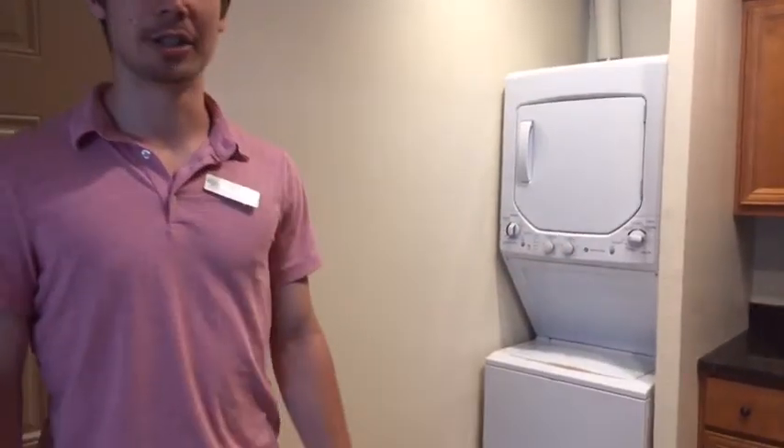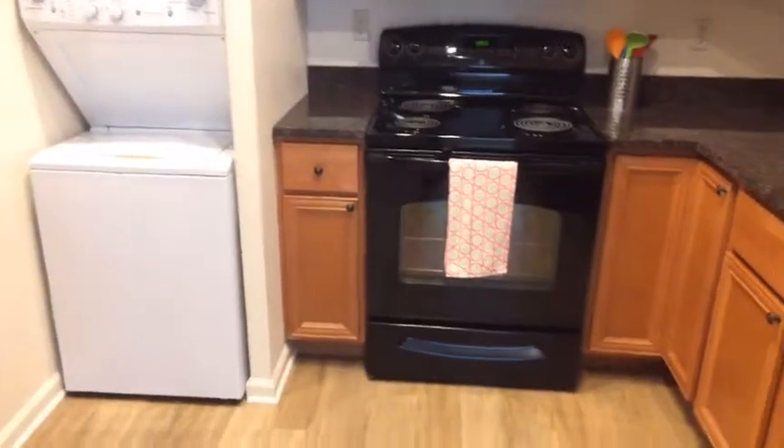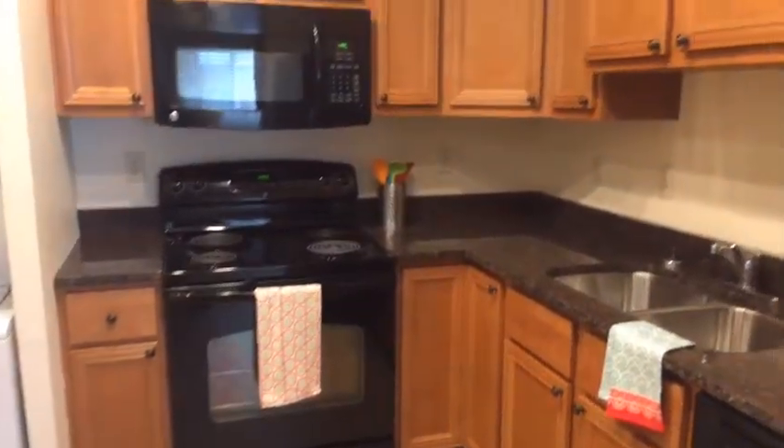We'll start our tour in the kitchen. We've got brand new granite countertops and GE appliances, as well as an in-unit washer and dryer and a garbage disposal system.